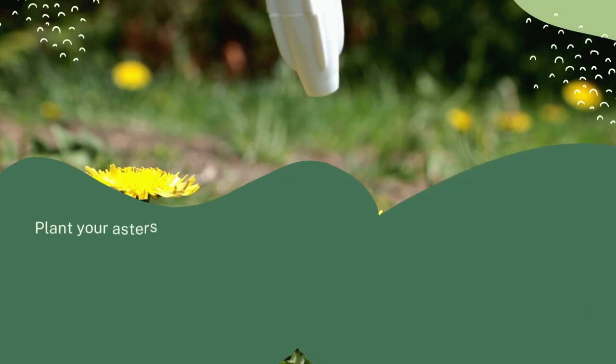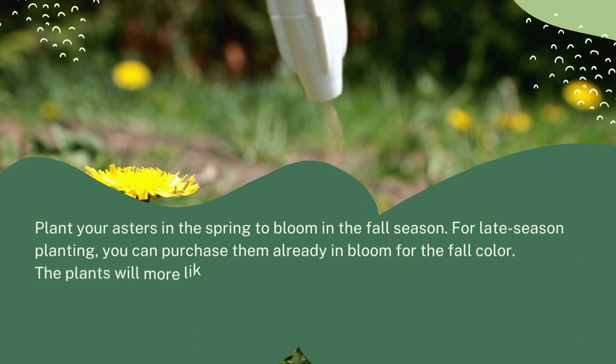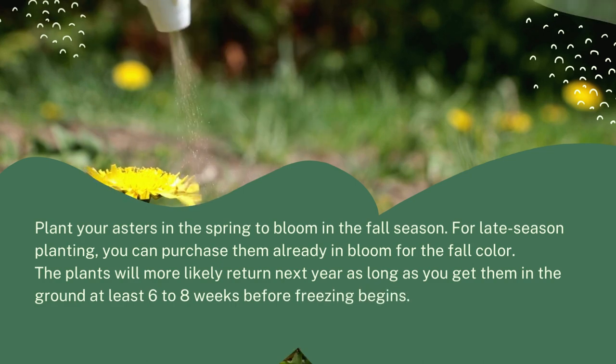When should you plant asters? Plant your asters in the spring to bloom in the fall season. For late-season planting, you can purchase them already in bloom for the fall color. The plants will more likely return next year as long as you get them in the ground at least six to eight weeks before freezing begins.